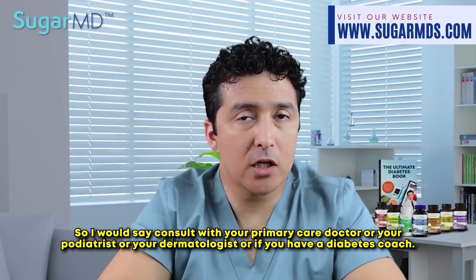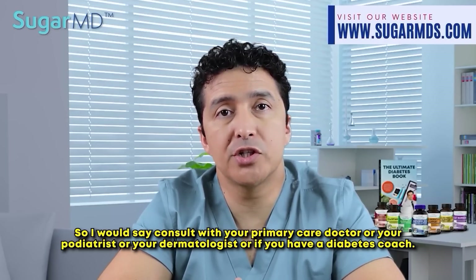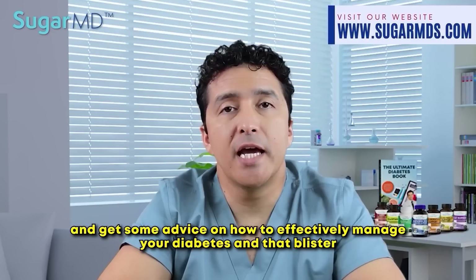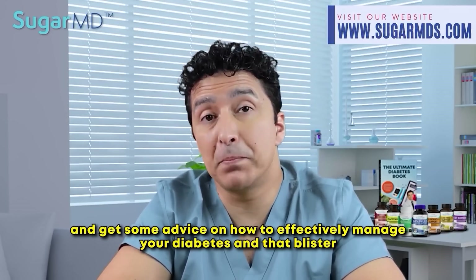Consult with your primary care doctor, your podiatrist, your dermatologist, or if you have a diabetes coach, and get some advice on how to effectively manage your diabetes and that blister.